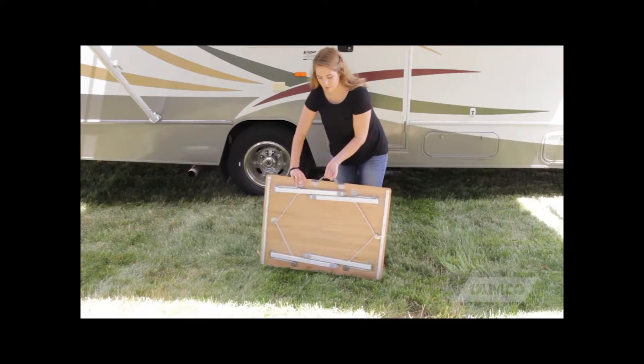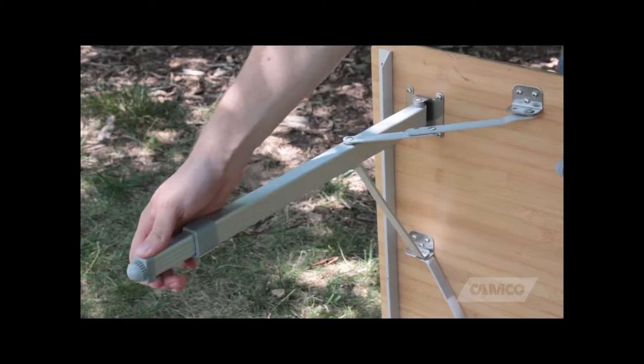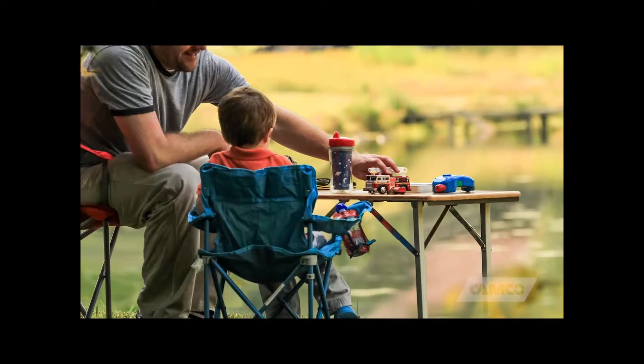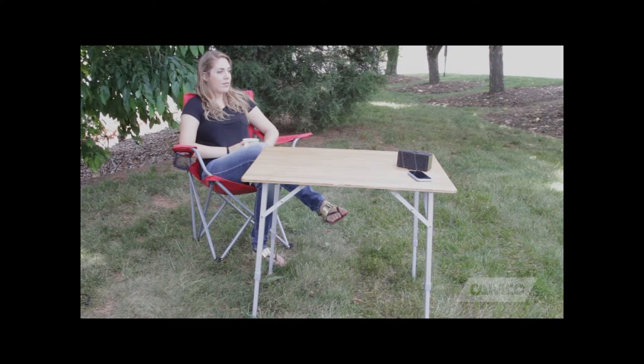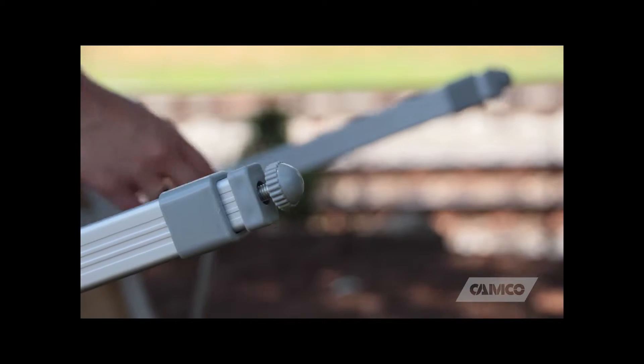The bamboo folding table is easy to set up. Simply unfold the legs and click them into place at your desired height setting — 18 inches tall for a kids table, or 26 inches fully extended. Each leg also has adjustable feet for uneven surfaces.